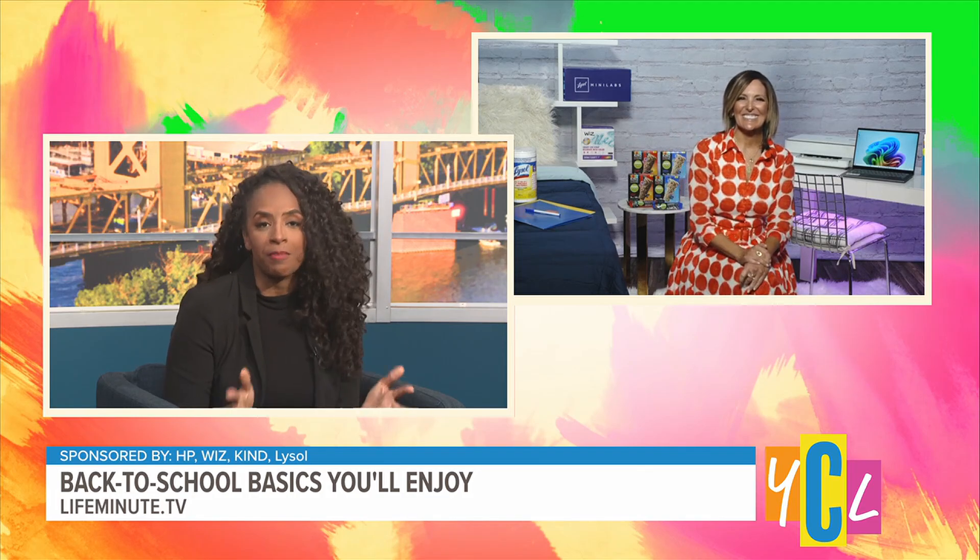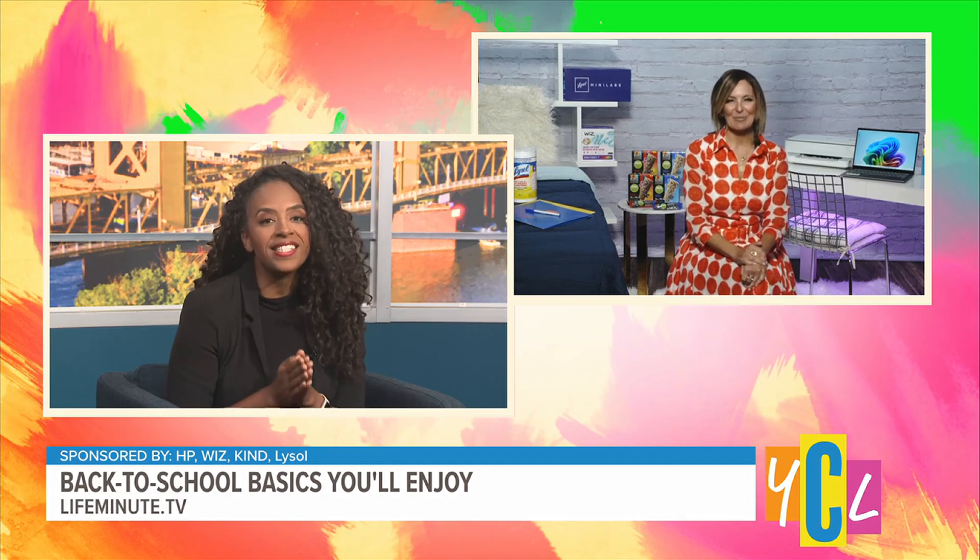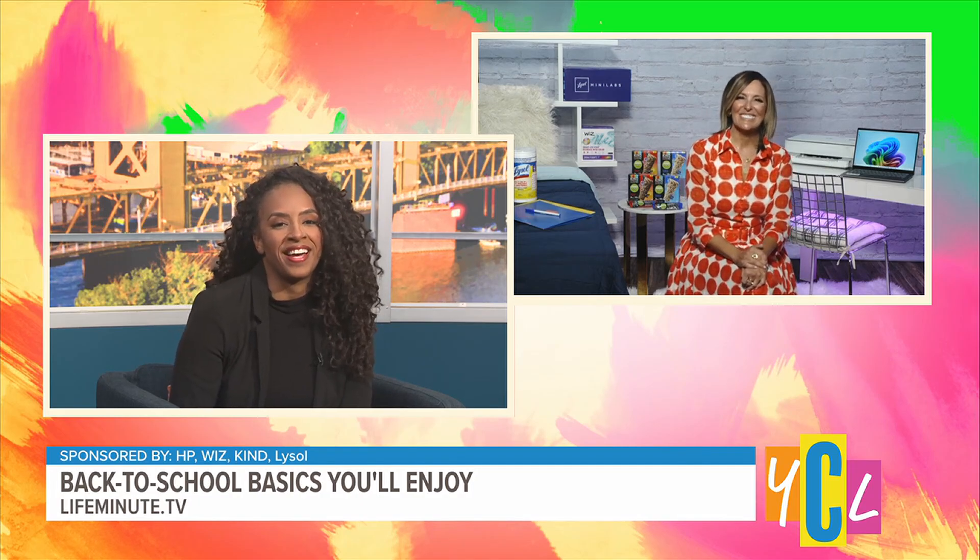Happy to have you on. You know, back to school is top of mind for so many people — for students and for parents — so please tell us the new things you have in store for us today, Joanne.